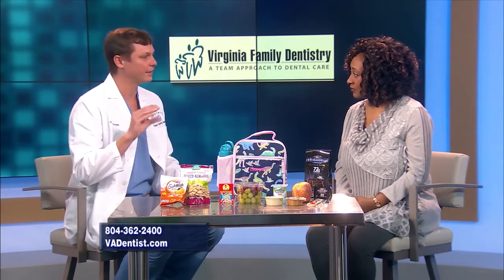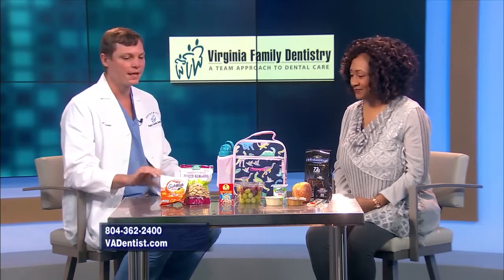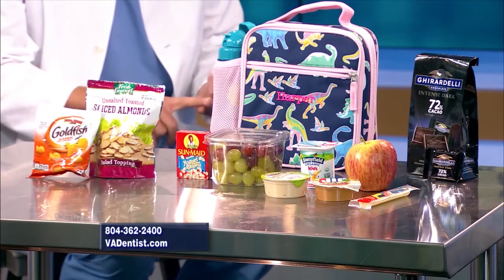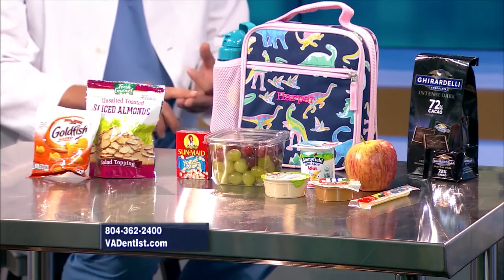Crackers stay on your teeth a long time. If you watch a kid eat crackers and then they open their mouth ten minutes later, you'll see the crackers still in the grooves of their teeth and in between their teeth. So substituting those out for things like bread, pita bread, or nuts like almonds — if your school would allow nuts — those can be very helpful.